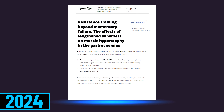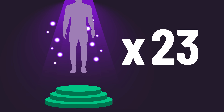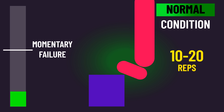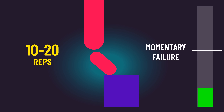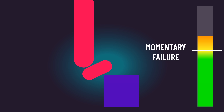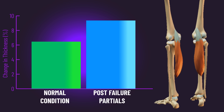A study last year demonstrated the potential effectiveness of post-failure partials. Untrained individuals trained the calf raise. One condition trained to failure with a full range of motion, stopping when they couldn't reach the top position. The other condition also trained to failure with a full range of motion, but kept going by squeezing out as many partials as possible, aiming to fail at the most bottom position — they used post-failure partials. Medial gastrocnemius growth was greater with the post-failure partials.